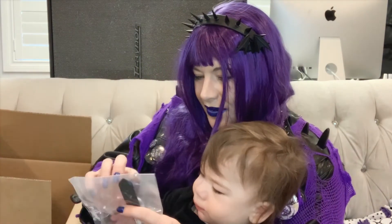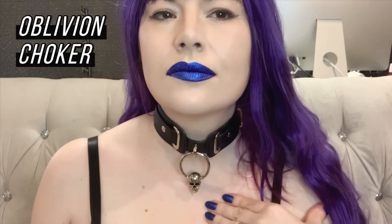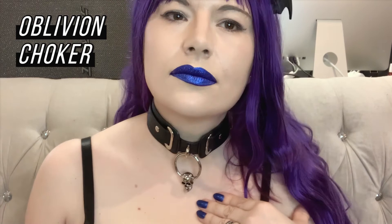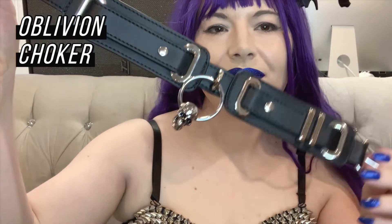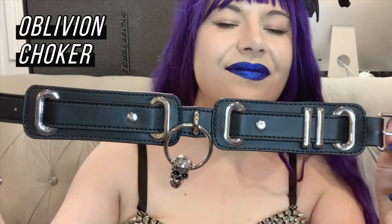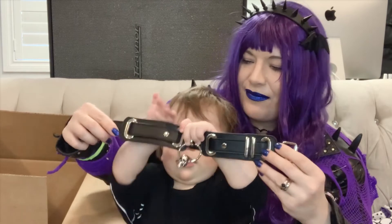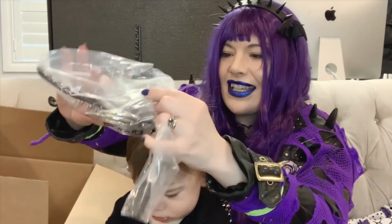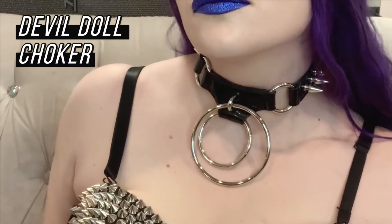I also got a couple of collars. This one is the Oblivion Choker, and the last thing in the box is the Devil Doll Choker.